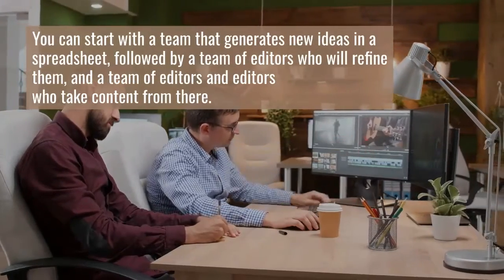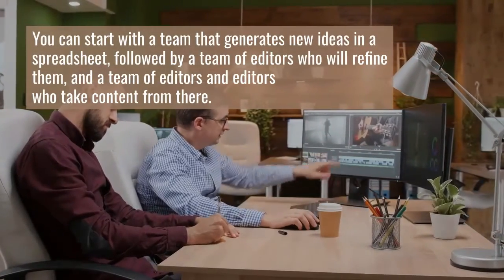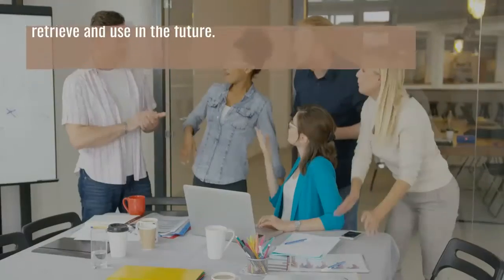For your content collaboration strategy to work, you must also have a company culture and team values that foster collaboration. Over time, you will develop the ideal content collaboration strategy for your team.